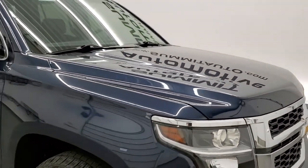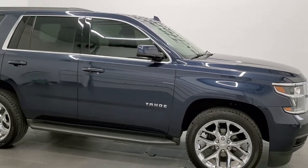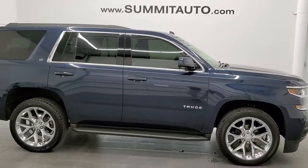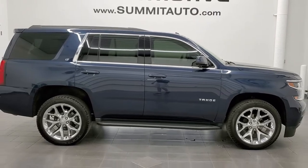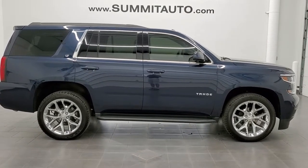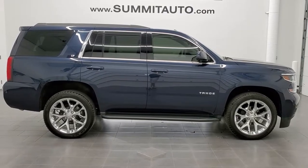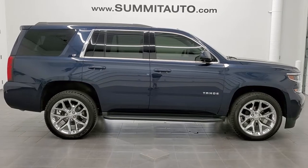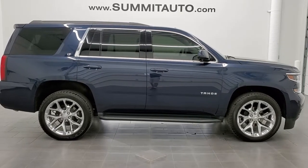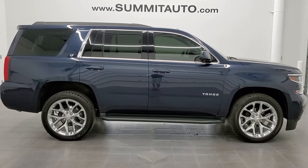I would highly recommend this Tahoe from a quality and condition standpoint. To see more pictures of this vehicle or one of our other 450 new and used cars, trucks, SUVs, minivans, Wranglers, half tons, three quarter tons, one tons, Tahoes, Suburbans — you name it, we got it. Go to our website at www.summitauto.com for full pictures and descriptions of every single vehicle from two locations. And if you'd like to check out more HD videos you can go to youtube.com/summitauto.